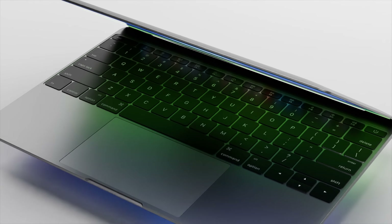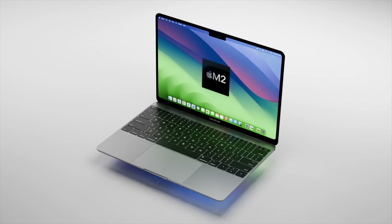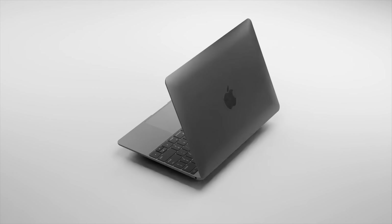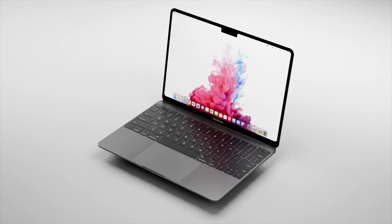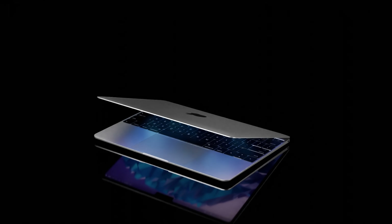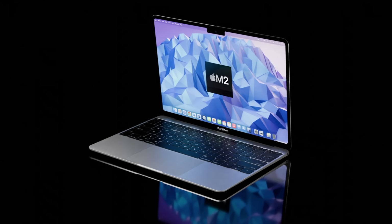Apple are looking to make a new budget MacBook that will cost around $699 US dollars, coming in 2024. Today I want to cover what this new MacBook SE will do for us, giving you everything on the specs and the latest on the MacBook SE release date and price too.